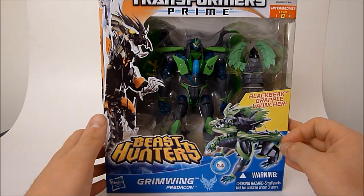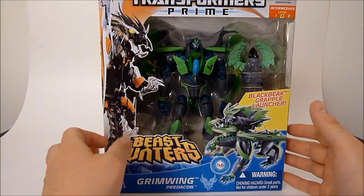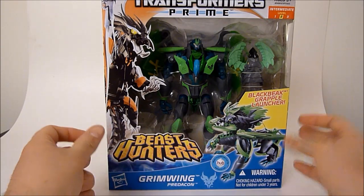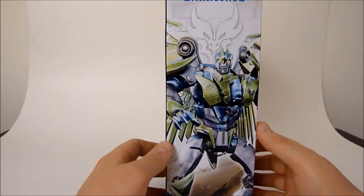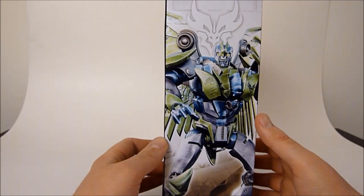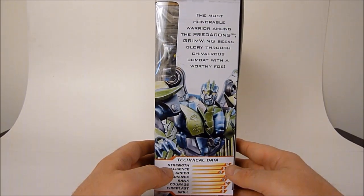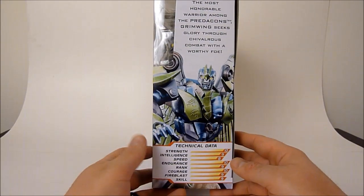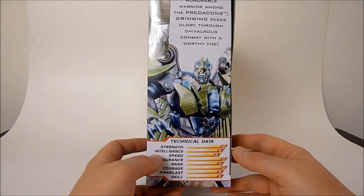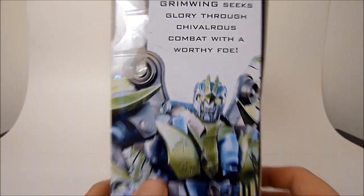As you can see he's got his Black Beak grapple launcher — and Black Beak is trademarked for some reason, so maybe he'll be a character in the show. We've got an interesting image of Grimwing here on the side. On the other side it says 'the most honorable warrior among the Predacons. Grimwing seeks glory through chivalrous combat with a worthy foe.' So there's a total Beast Wars Dinobot sort of vibe going on here. He's even got kind of a similar head, a little bit.